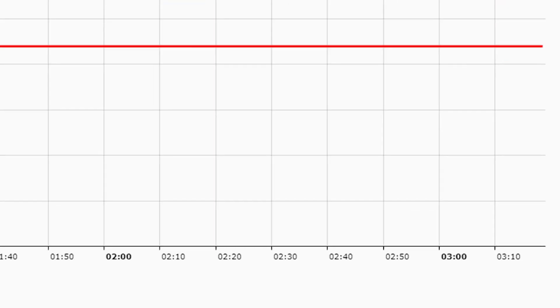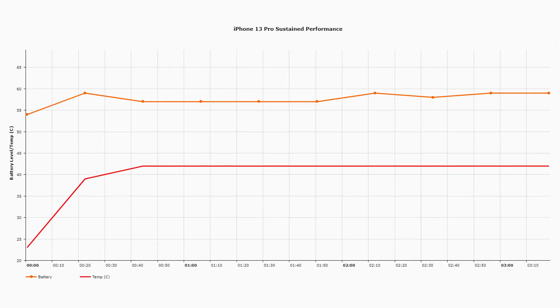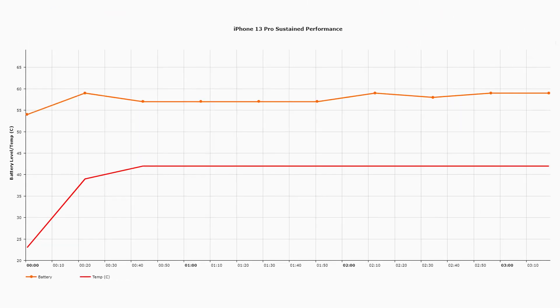Now, what about sustained performance? For the sustained performance test, I ran 3D gaming continuously, and every 20 minutes or so I ran Speedtest G to see whether the performance had changed. I also took the temperature on the back of the device. It's the same three-and-a-half-hour time frame. When you initially run Speedtest G on a cold device — 23 degrees C — it completes in just under 55 seconds.